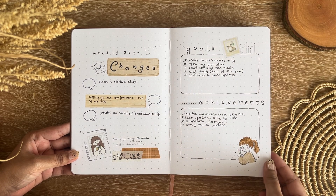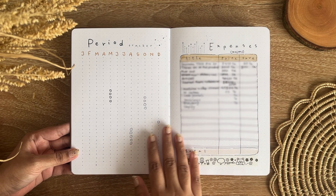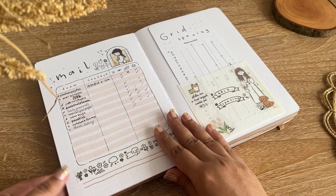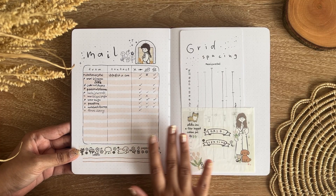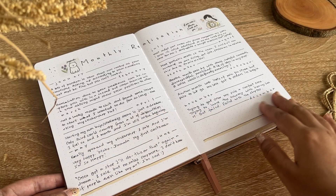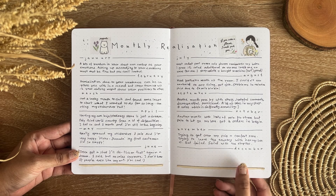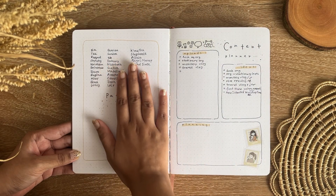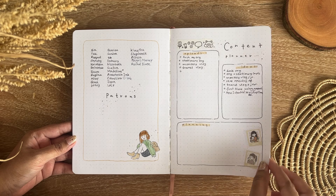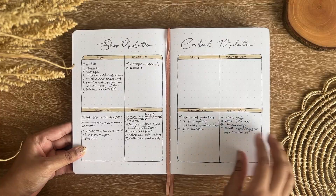I have this word of the year, which was 'Changes.' I've talked about this in my 2024 bullet journal where I mentioned that 2023 was the worst year of my life. I also have a period tracker — my period wasn't tracked well enough as you can see. Then I have this monthly realization spread, which was very cool. And I have my patron page where I wrote all the names of my patrons as a memory of my patron journey.